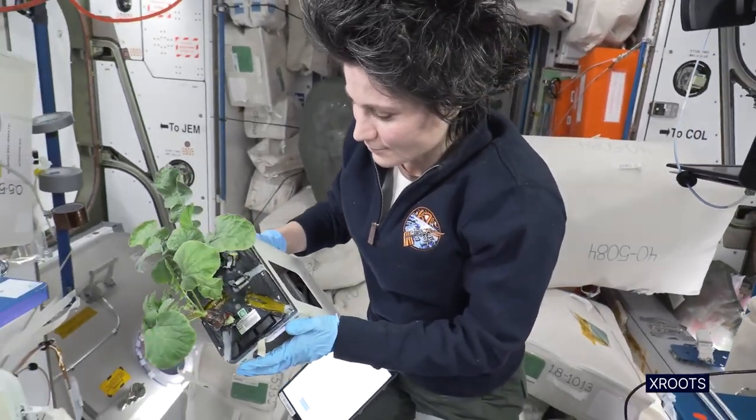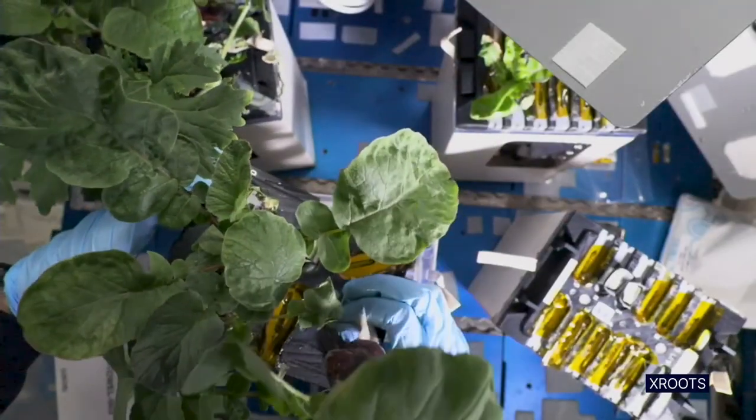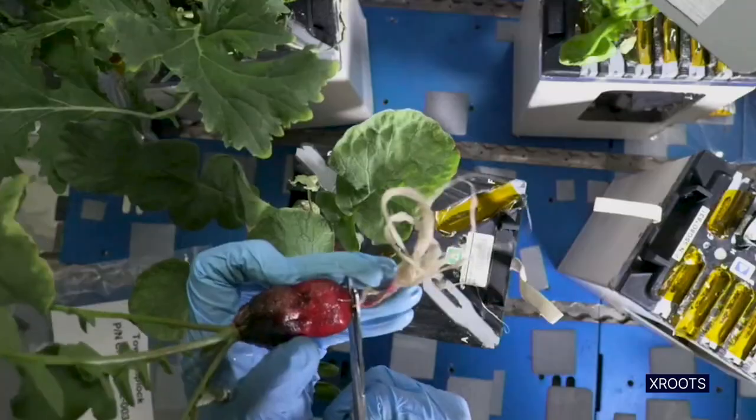And for this module, we can see we've got some pretty large radishes growing there.